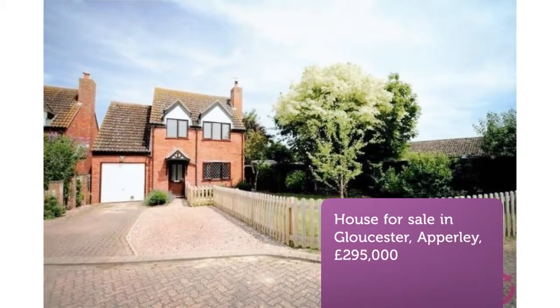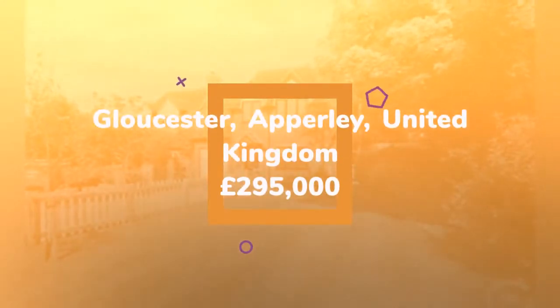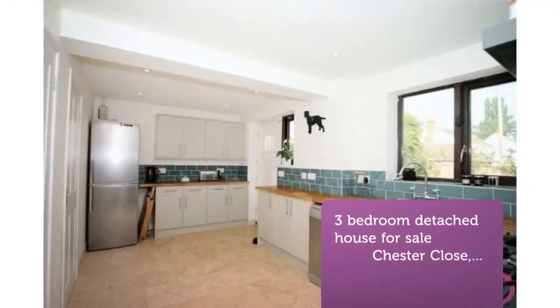Three-bedroom detached house for sale. Chester Close, Gloucester. Proudly presented to you by Move Estate Agents, this beautiful home has been lovingly refurbished with no expense spared. Located in a quiet close in the sought-after village of Apollee, this property is a must-see.